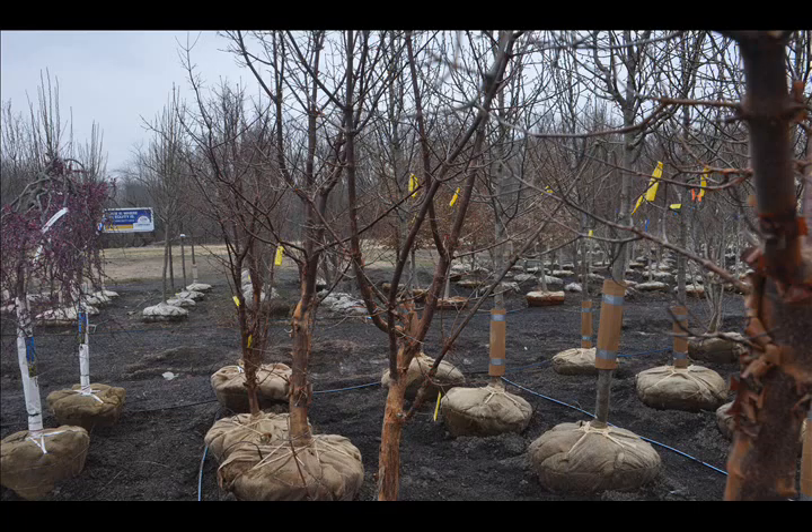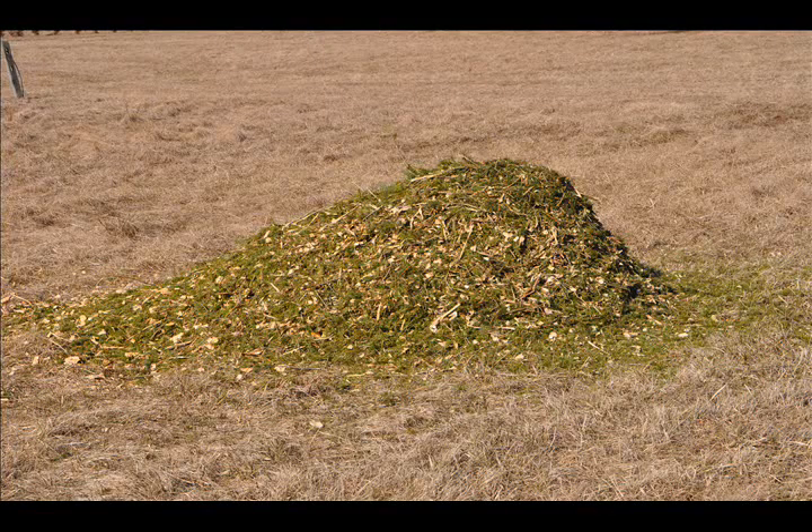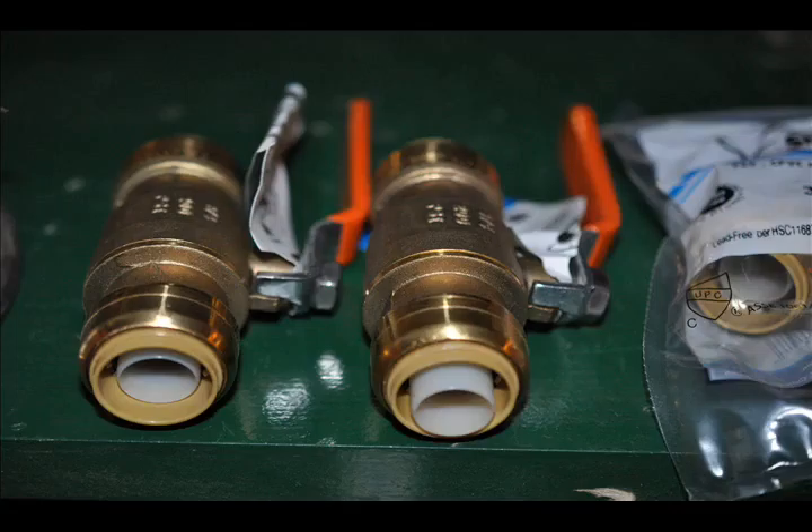We use it to heal in trees that we grow at our Fountainville Farm. We also can use some wood chips, especially those from pines and spruces.